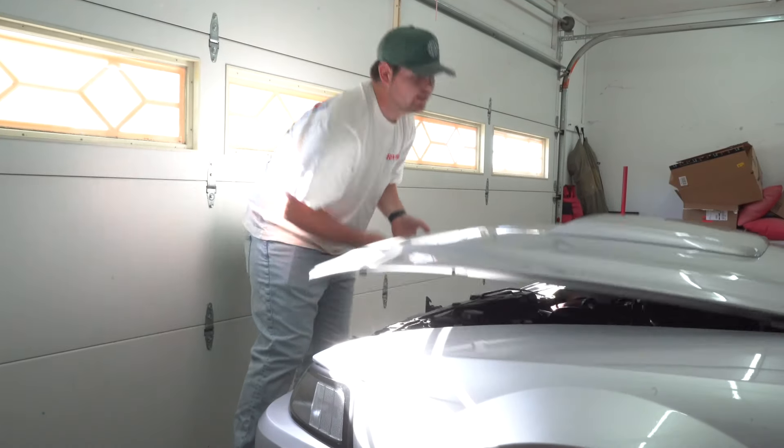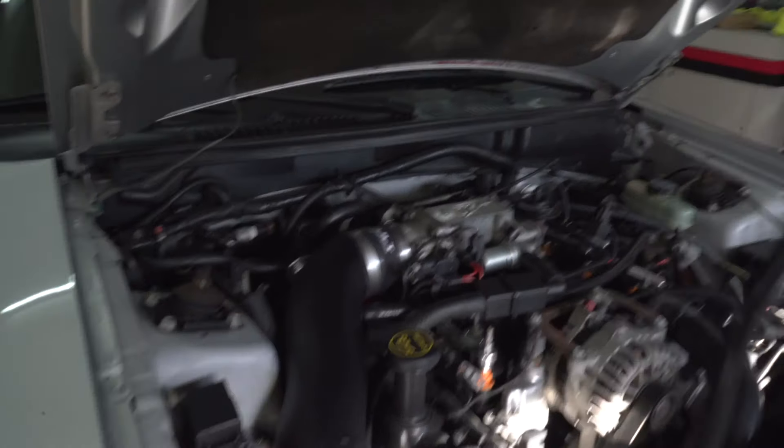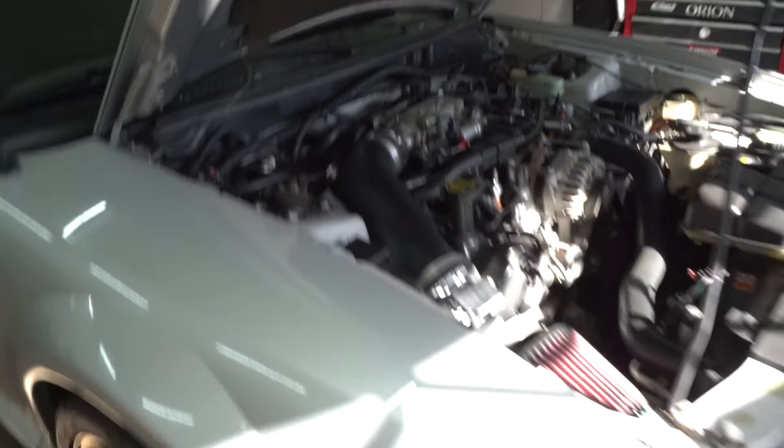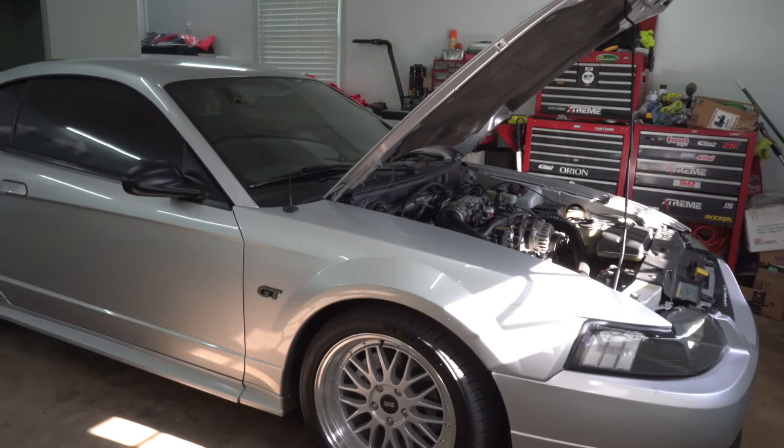Something else also happened that really doesn't make any sense. The other day a vacuum line popped off and I'm not exactly sure why. Everything's back together now, but this line here that goes into the idle air control valve had popped off. I noticed the car was running really lean — getting too much air or something. It was stalling on me and dropping RPMs really low between shifts. I wasn't that far from home so I just drove back, and once I got here it died again in the driveway.